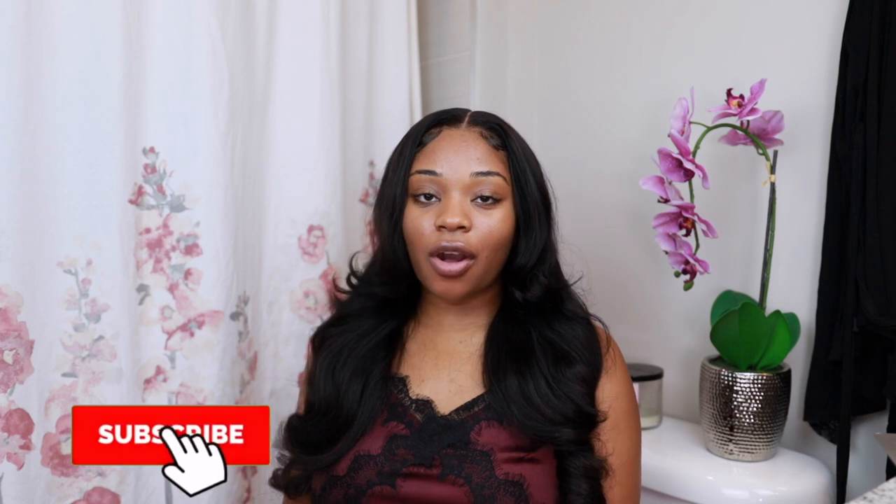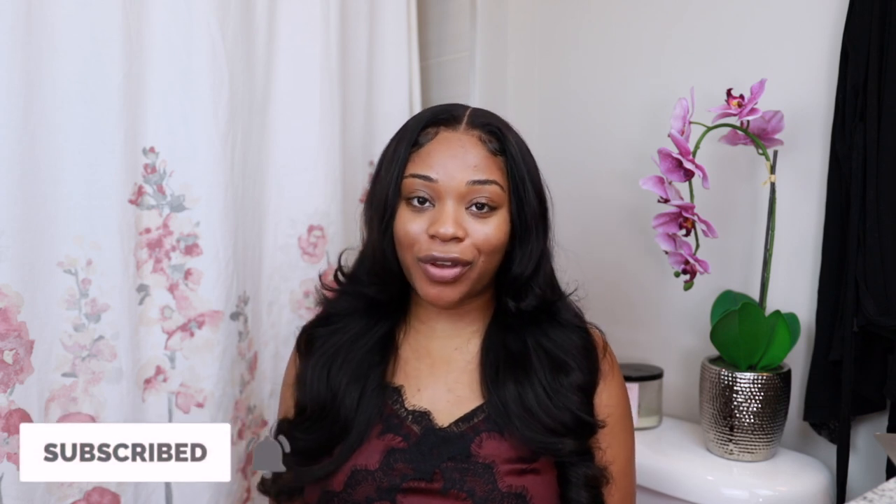Hello beautiful people, welcome back to my channel, or welcome if you are new. My name is Naya and you can call me whichever you prefer. Today I'm showing you all my nighttime shower, slash hygiene, slash feminine hygiene routine — what I do at nighttime when I shower. I'm going to show you the products I use, different techniques and stuff, so if you're interested just keep on watching.